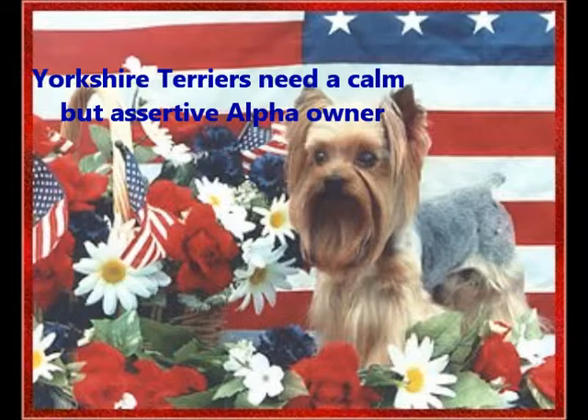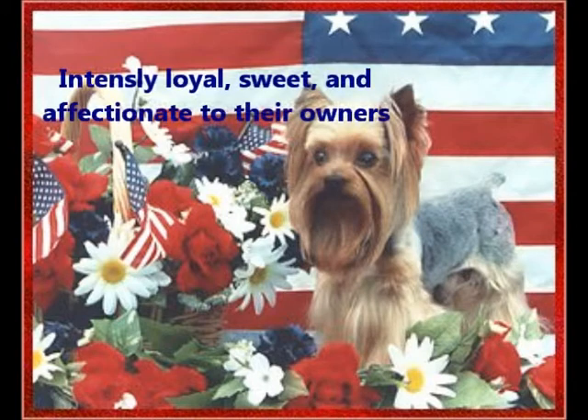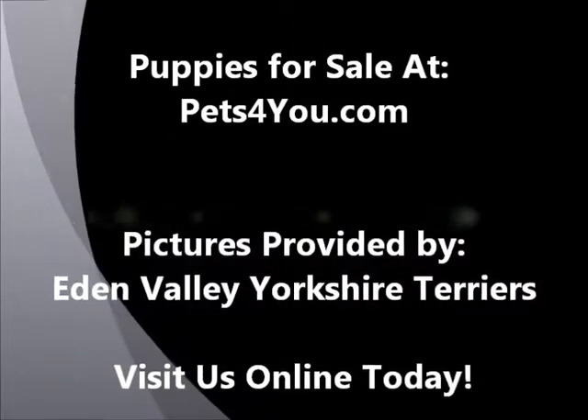With the proper structure and training and with the proper leader, Yorkshire Terriers are intensely loyal, sweet and affectionate to their owners. On Pets4You.com you'll find reputable dog breeders and the perfect Yorkie. Thank you for visiting Pets4You.com.